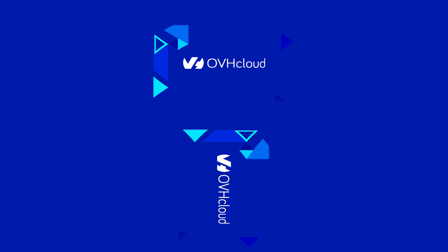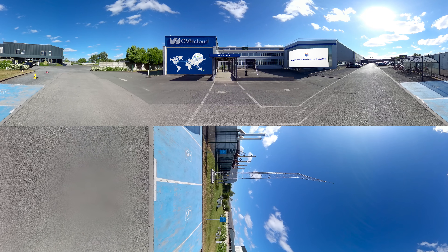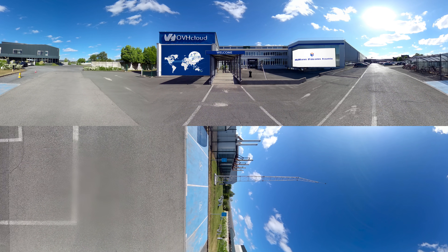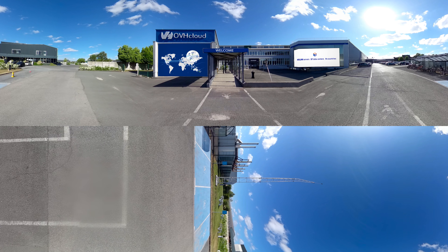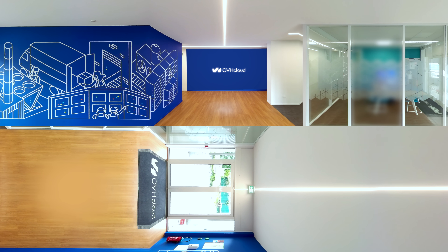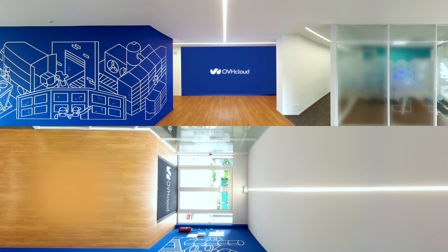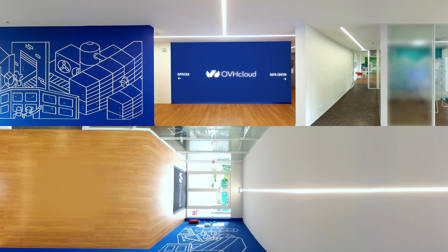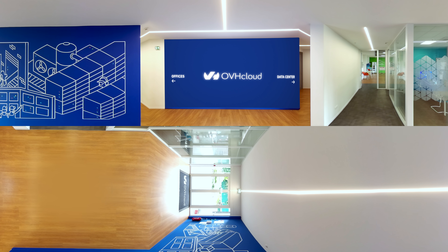OVH Cloud is a global player and Europe's leading cloud provider, operating over 450,000 servers within around 40 data centers across nine countries. For over 20 years, OVH Cloud has developed an integrated model that provides complete control of its value chain, from the design of its servers to the construction and management of its data centers.